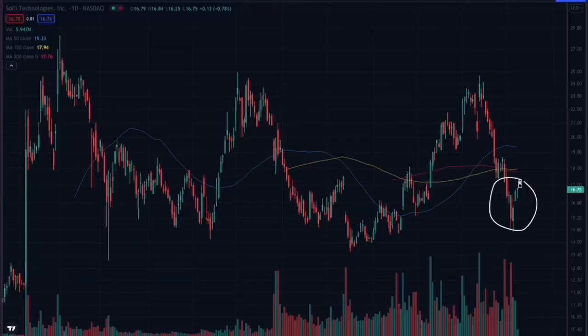You want to know if now is the right time to buy SoFi. The answer is yes, but that is the wrong question to ask. The proper question you should be asking is: if I were to buy SoFi right here, how would I create a low-risk, high-reward trade? Let's dive into an analysis to answer that question right now.